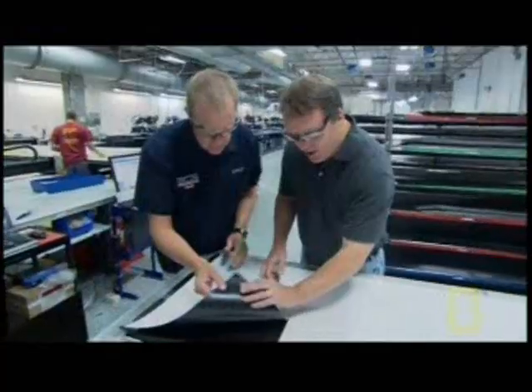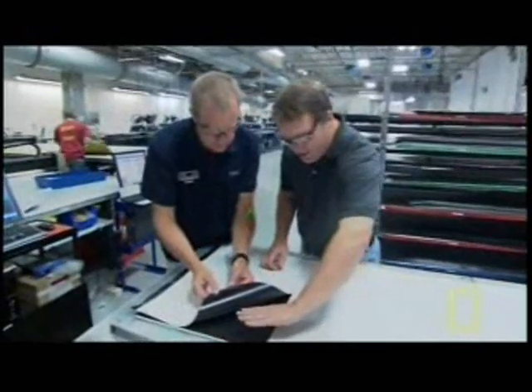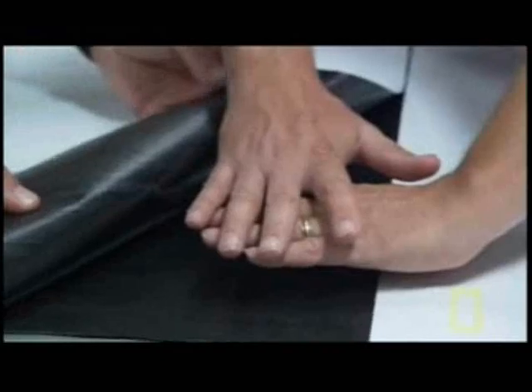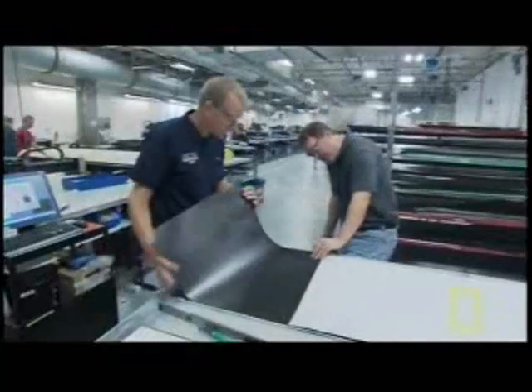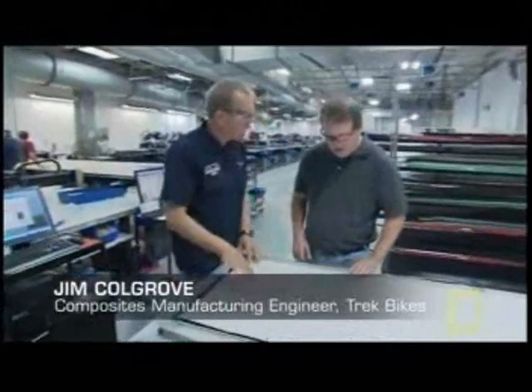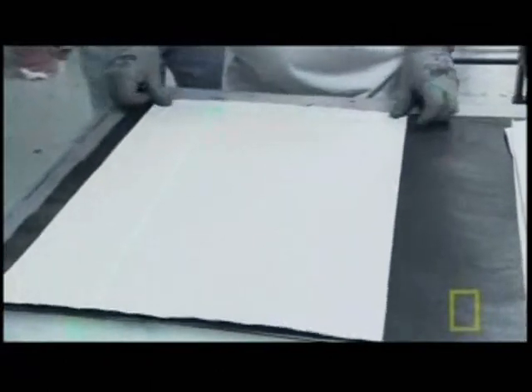When workers at Trek's molding area layer these sheets on top of each other, the fiber patterns crisscross, giving the finished piece its strength. This is going this way and this is going this way. All of our ply stacks are different thicknesses — in certain areas of the frame we may have only four to five plies of material.